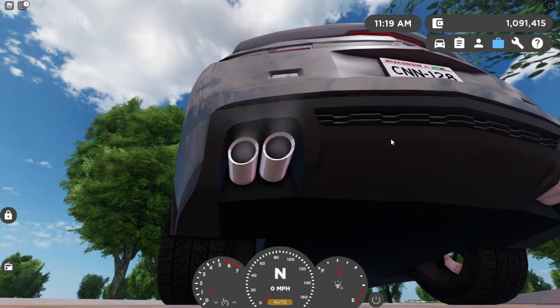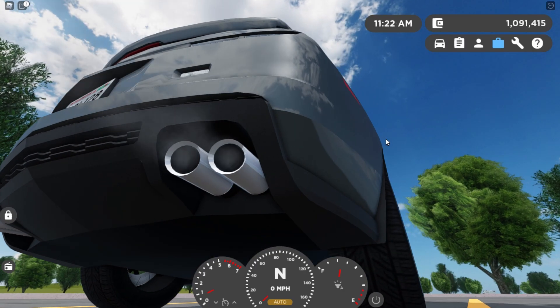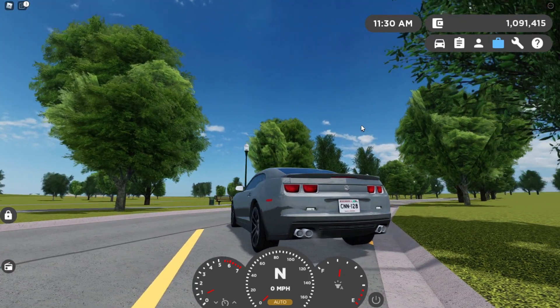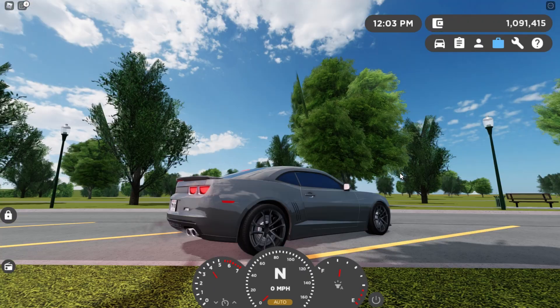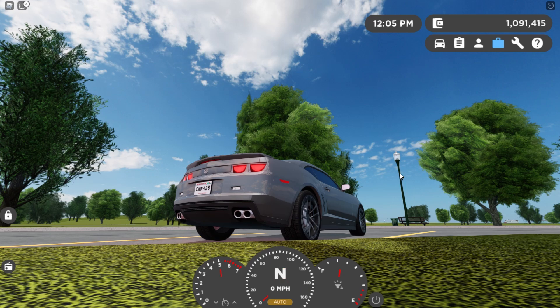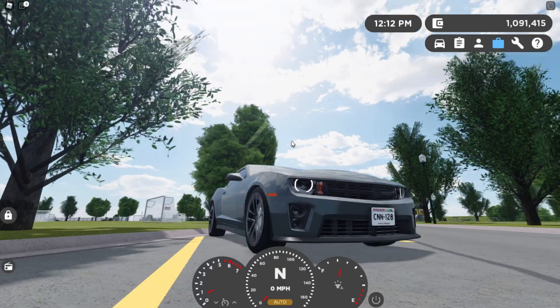That sounds so mean. And listen to that idle. Oh my gosh, this thing sounds so sick. Here are the revs. It's pretty much the same as the SS, except it's got that awesome supercharger whine.